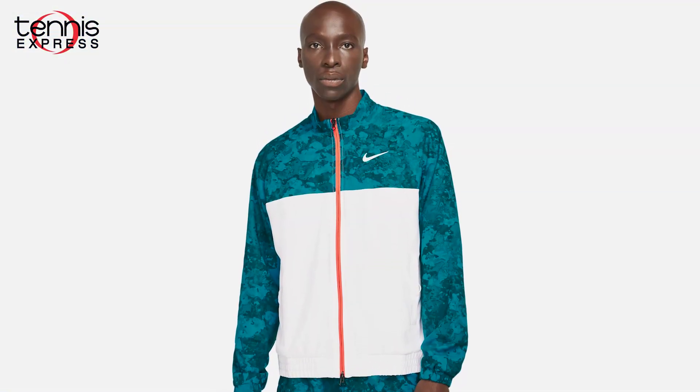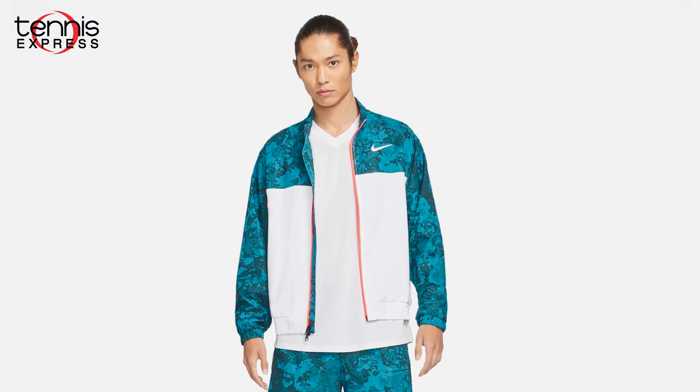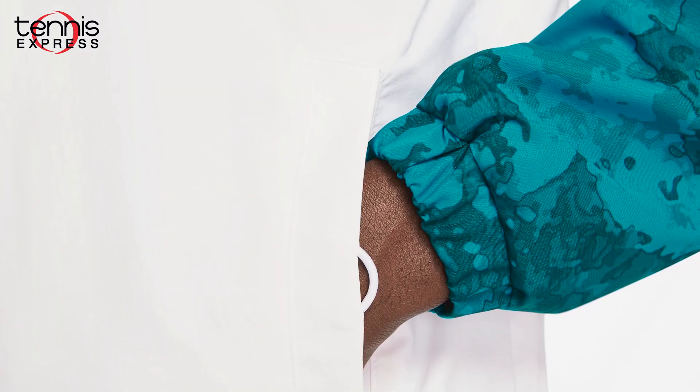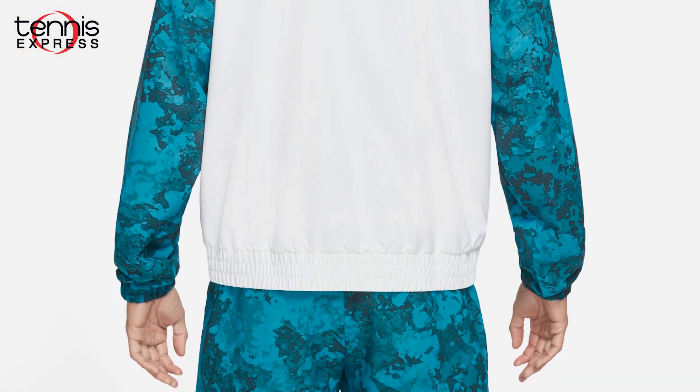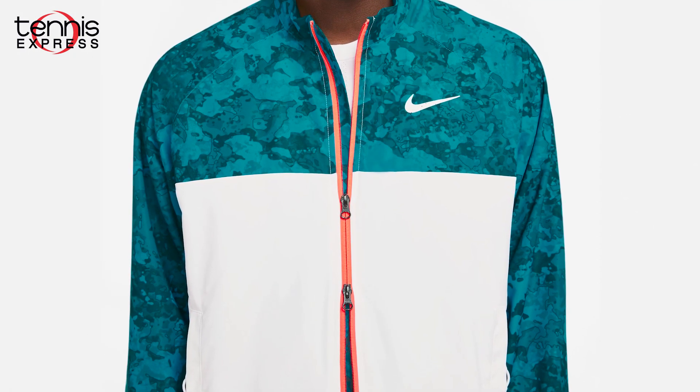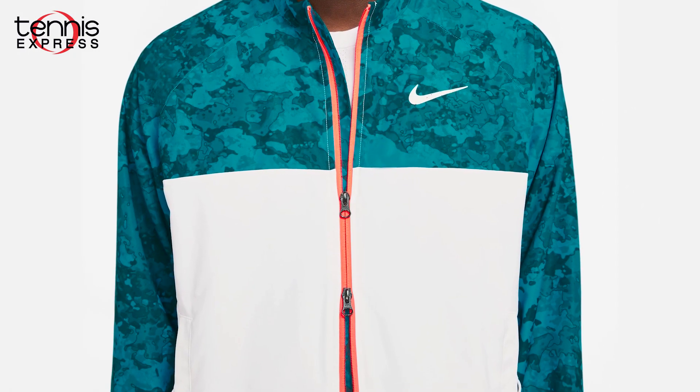You'll see a few of the men's stars entering and exiting the arena in the Nike court full zip jacket. It matches the camo print of the shorts with the same green abyss colors. This jacket is finished with stretchy cuffs and an elastic waistband to keep it in place. It's a loose fit for a roomy feel and is made from 100% polyester.